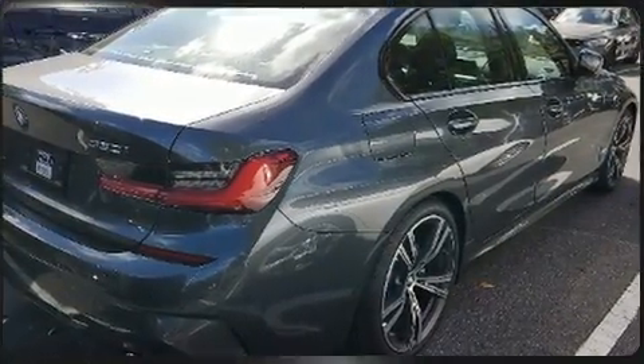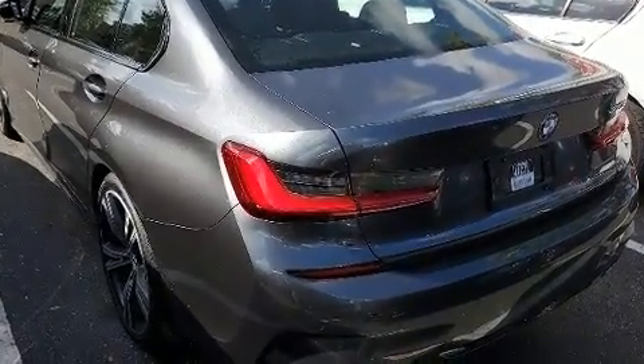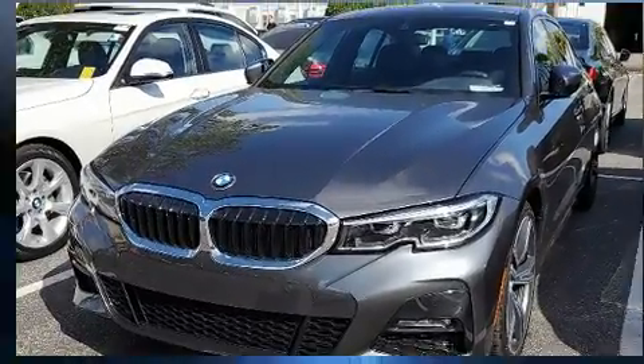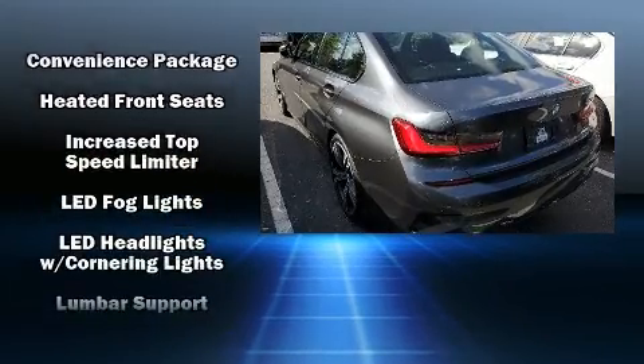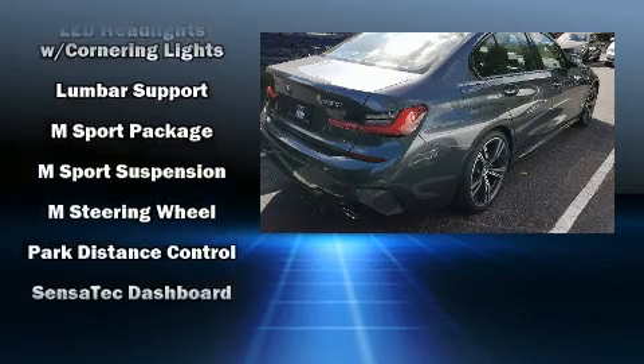BMW ensures the safety and security of its passengers with equipment such as dual front impact airbags, head curtain airbags, traction control, a panic alarm, an emergency communication system, and 4-wheel disc brakes with ABS. Brake Assist technology provides extra pressure when applying the brakes.